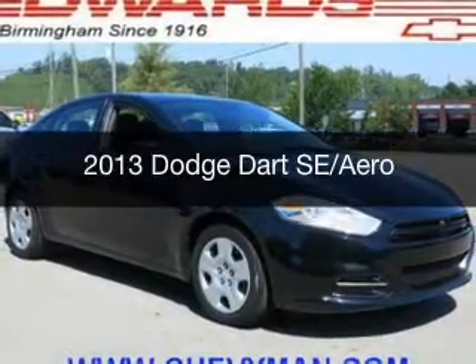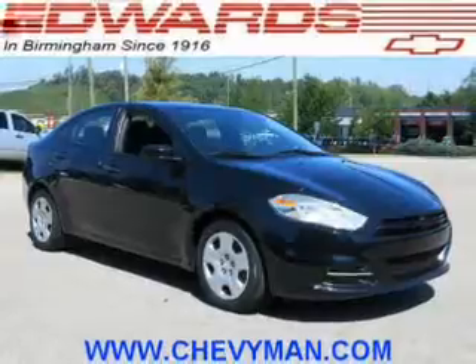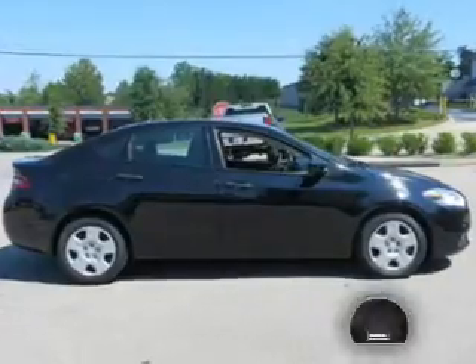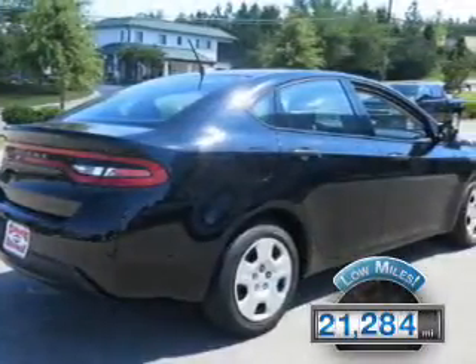This is a used 2013 Dodge Dart — grab life by the horns. Powered by front-wheel drive, a 2-liter 4-cylinder engine, and an automatic transmission. With fewer than 25,000 miles, this vehicle has a long road ahead.